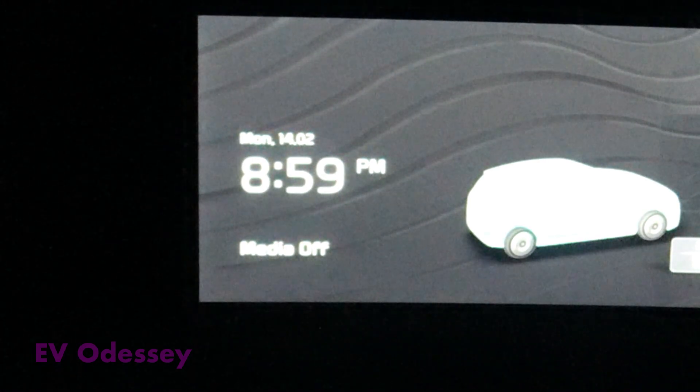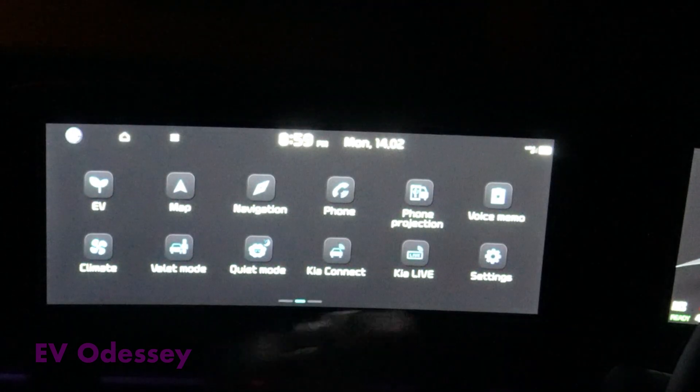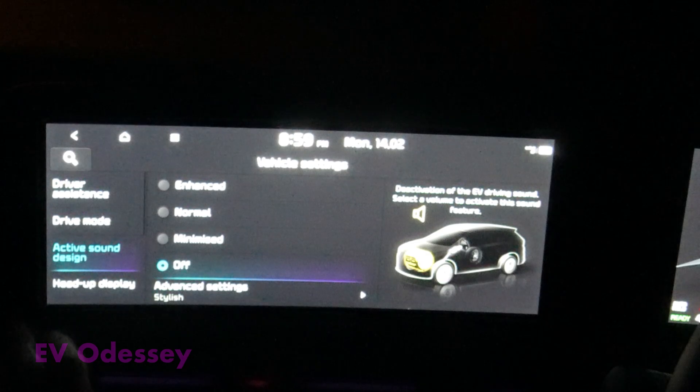Let's see if Active Sound Design is turned off. I've left the car for 10 minutes after turning it off. Settings — Vehicle — Active Sound Design, and it's remembered the setting, so they fixed something. Great.